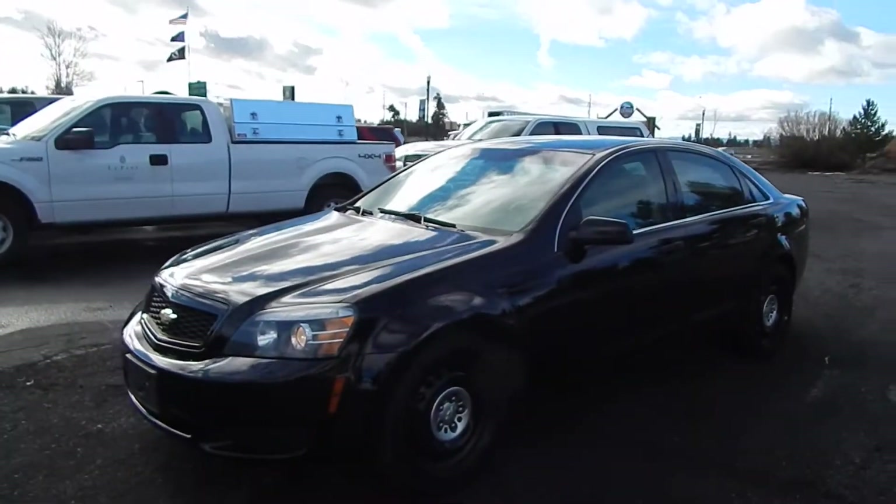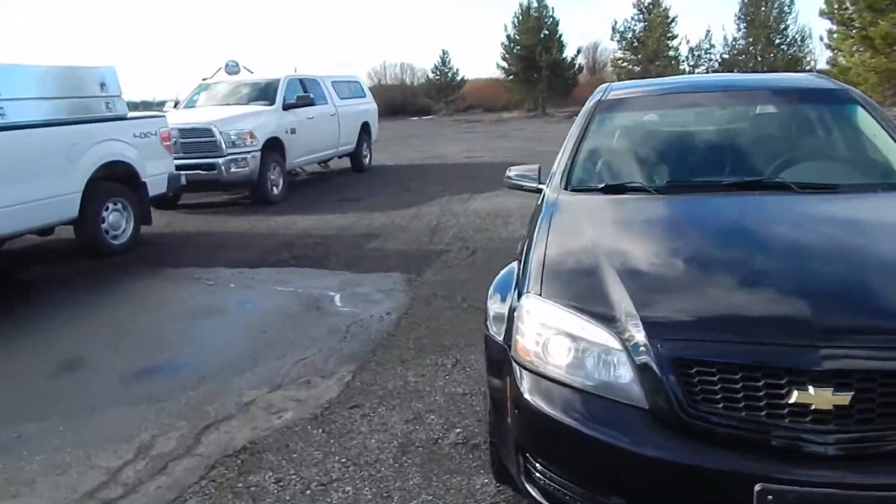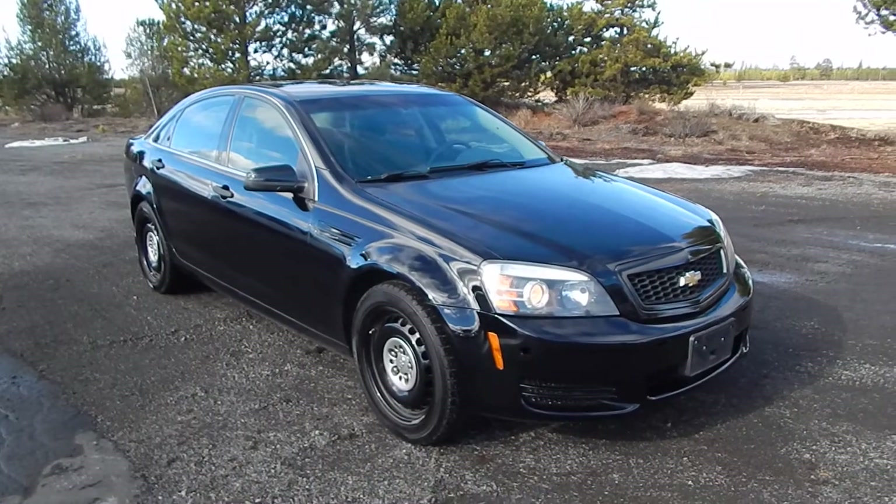This is a 2012 Chevy Caprice — only made for law enforcement in Australia. These are pretty hard to come by right now, if you can even find one.